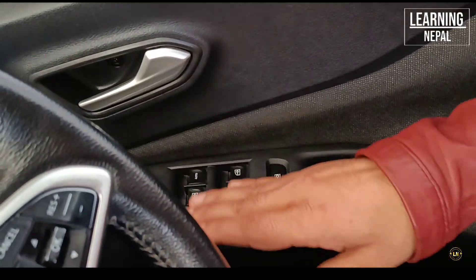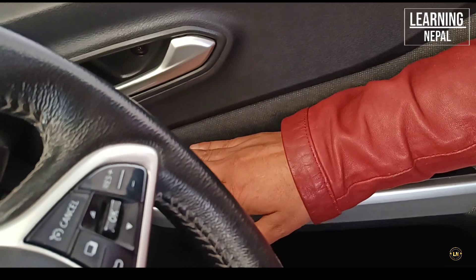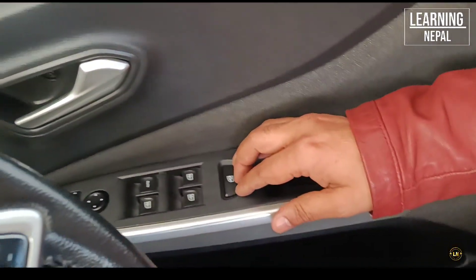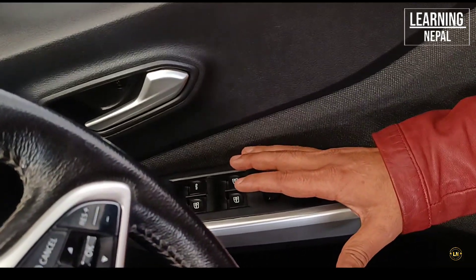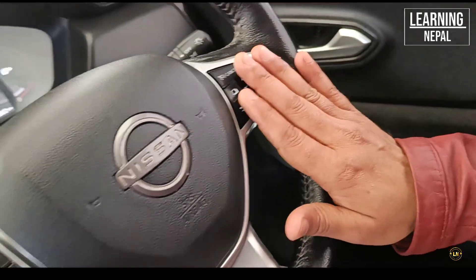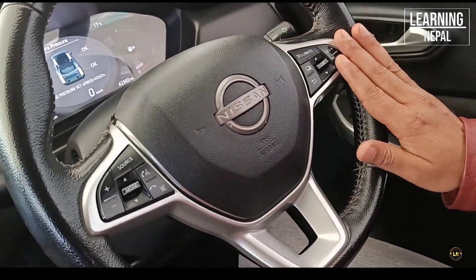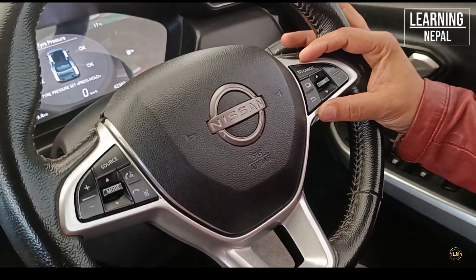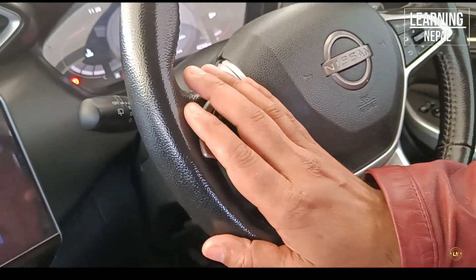The interior has mirror folding, ORBM, 4 power windows and glass lock. You can also use the cruise control switch on the side. The steering wheel has both right-side and left-side media control systems.